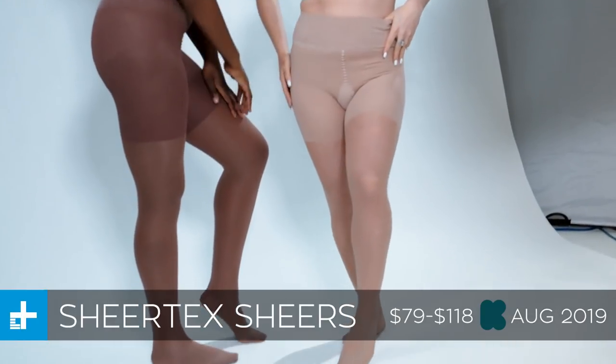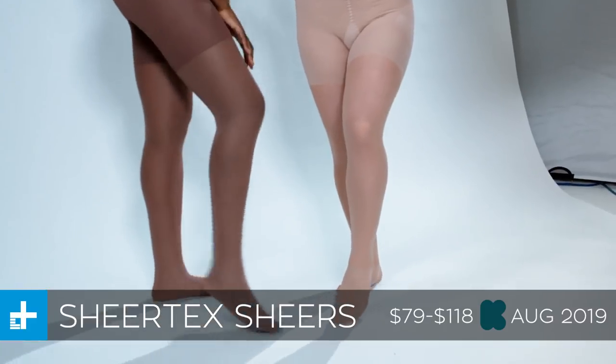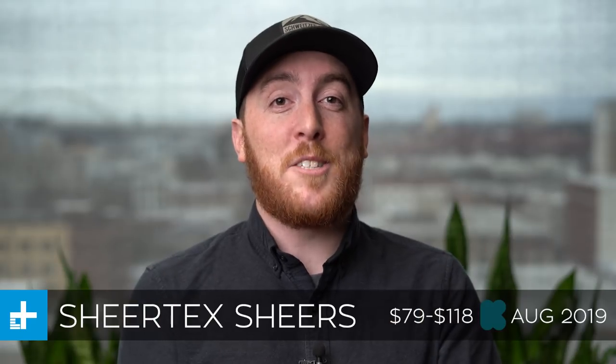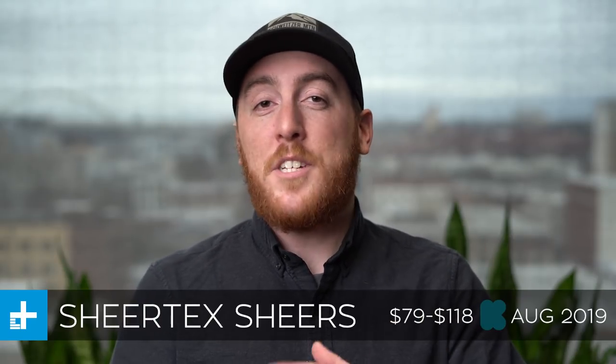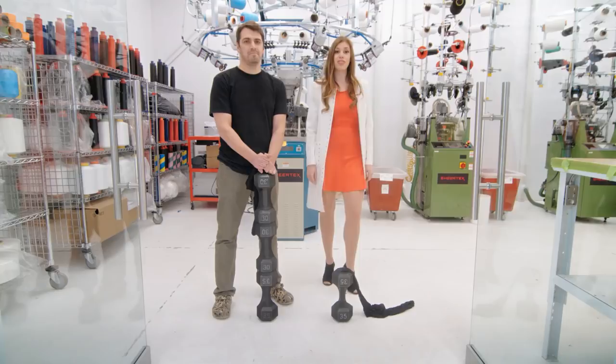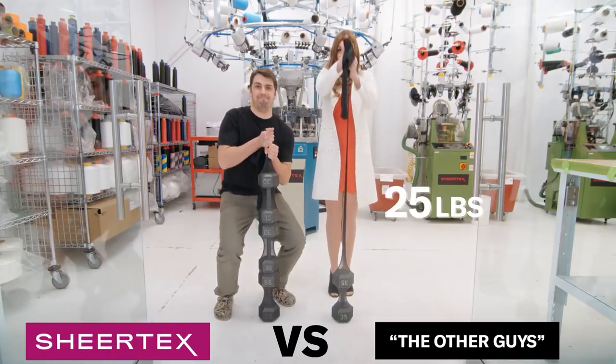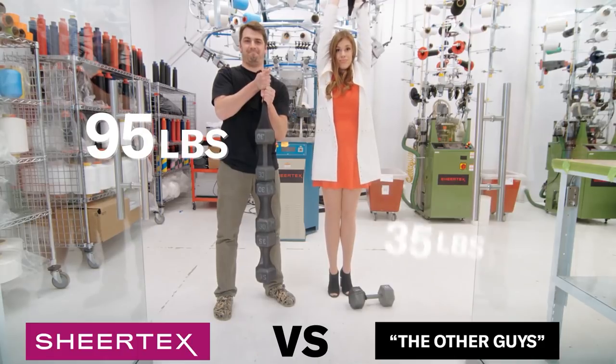Next up we have the Sheertex shears, which are indestructible pantyhose made from bulletproof fibers. That allows them to withstand pretty much anything. In the demo video they actually fill them with a bunch of dumbbells and then lift them off the ground, so these things definitely won't break if you just stick your leg in them.